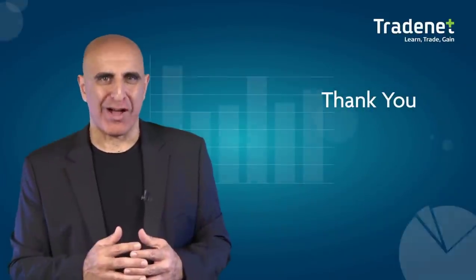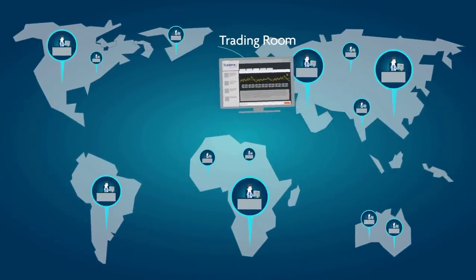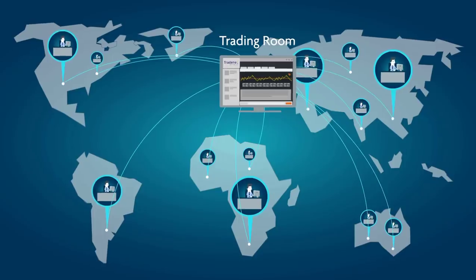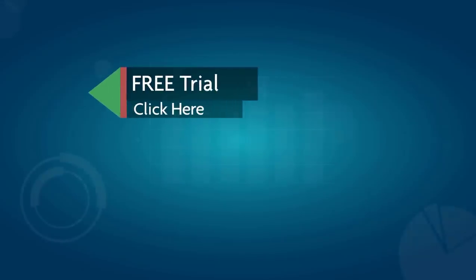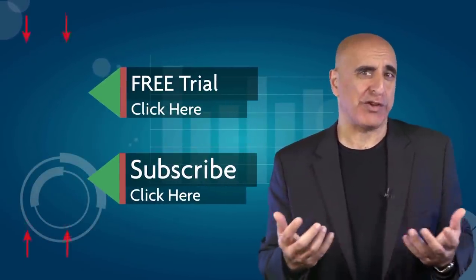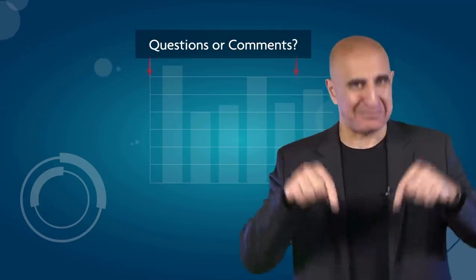Thank you for watching our video. Before you go, we invite you to join the TradeNet trading room for a free 14-day trial. TradeNet has educated more than 30,000 professional traders worldwide since 2004 and its trading room is one of the world's leading trading communities. Click here to start your free trial. If you like this video please subscribe to our YouTube channel where you can view many more stock trading videos. Questions or comments, please submit them below.